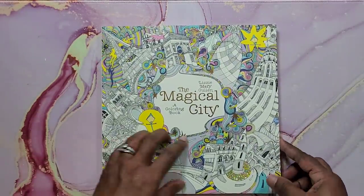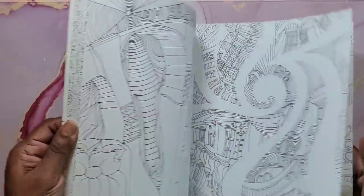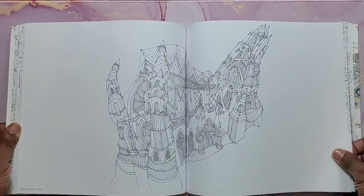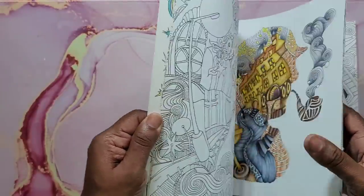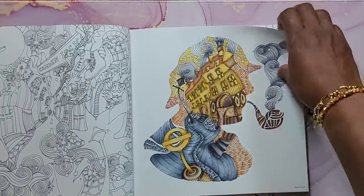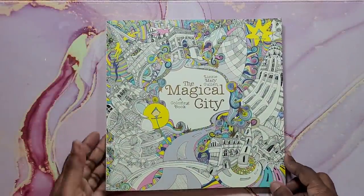Next is The Magical City by Lizzie Mary Cullen. A lot of people don't like these books but I do — it's weird and quirky, and when you're done coloring you're amazed at how it looks. A lot of colorists use Inktense in this book, so I tried it and did this page. I love how it turned out. Inktense is the best way to go — no bleed through and it just looks great. That's The Magical City by Lizzie Mary Cullen.